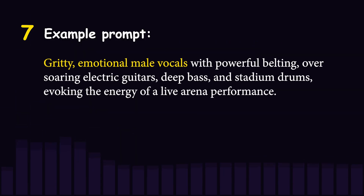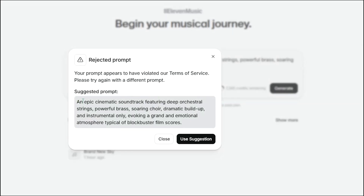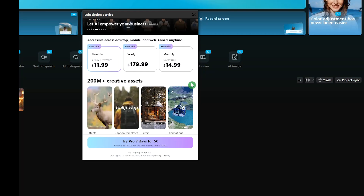If you want to learn how to generate music with Eleven Labs, check out the tutorial on my channel. There's a 7-day free trial, and if you decide to upgrade, you can compare the different pricing plans for web, mobile, and desktop.